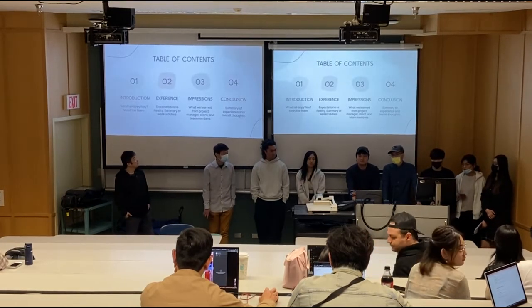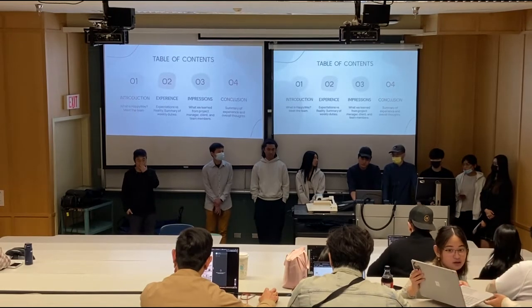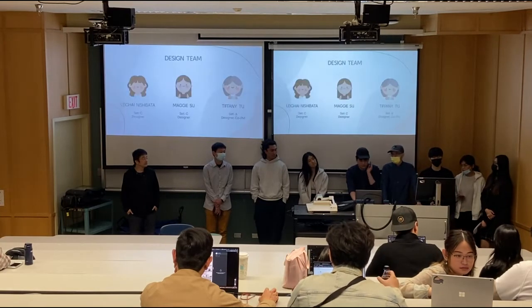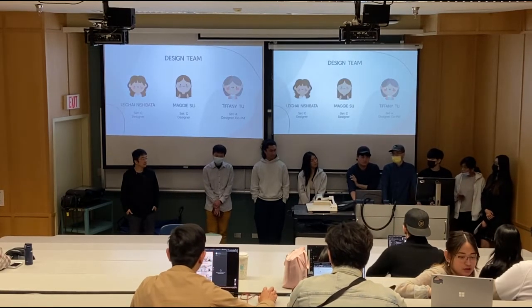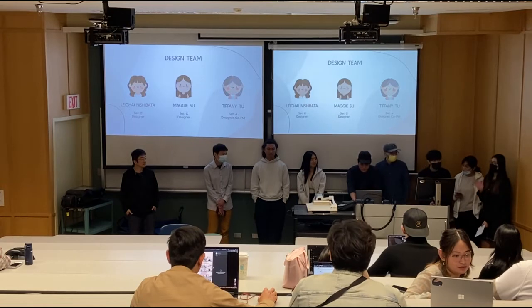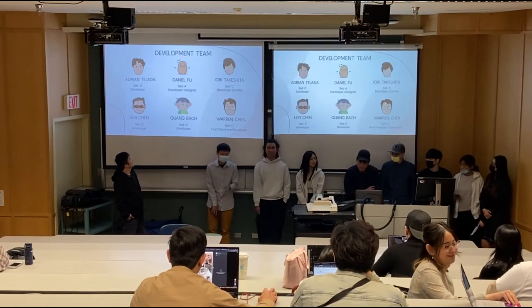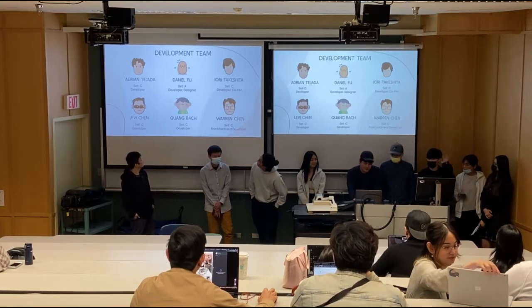We are going to share our experience from the Kaki Kamaku through four steps. First, let's introduce our team. Since we have nine members, we separate our team into two teams. The first one is the design team, and the second one is the reality team.